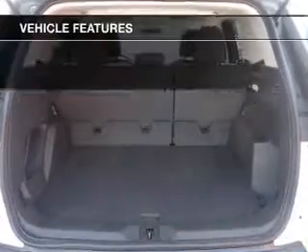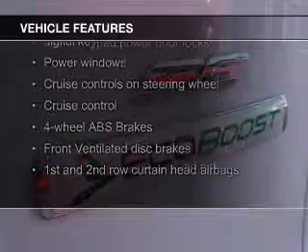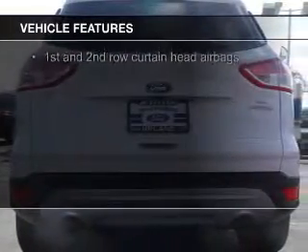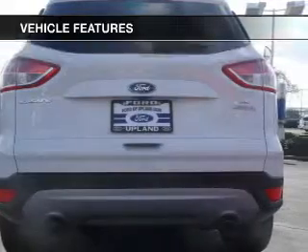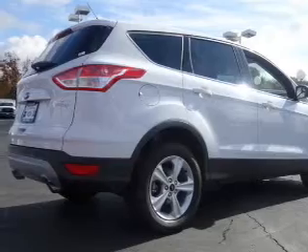The features include a turbocharger, Ford Sync voice activation, Sirius XM satellite radio, digital audio input, steering wheel controls, aluminum rims, tilt and telescopic steering wheel, a spoiler, cruise control, and split rear seats.